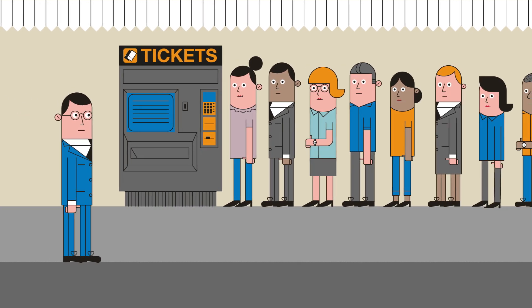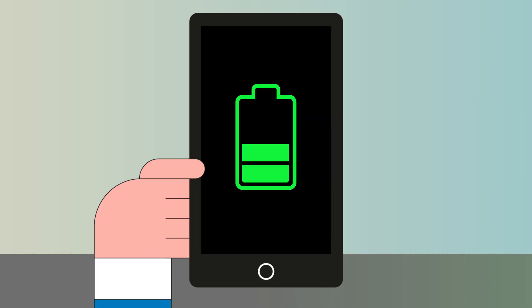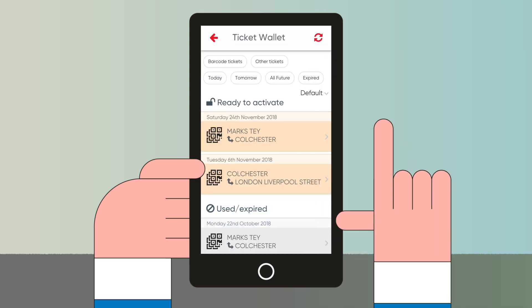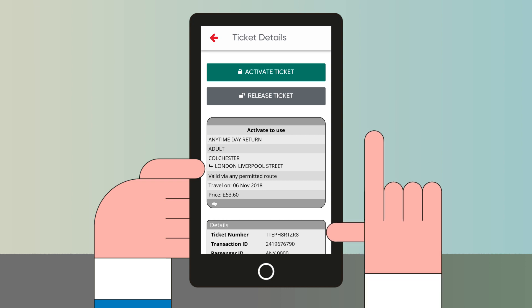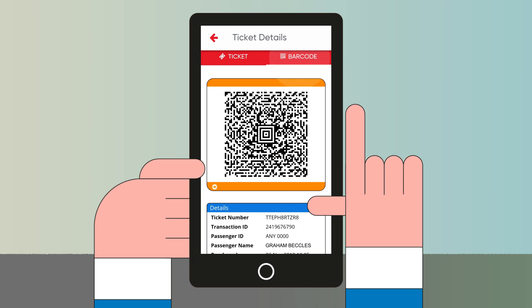Once you arrive at the station, there's no need to queue. You don't need an internet connection to activate your ticket, but you will need your phone to be on. Select the wallet icon in the top right-hand corner, open your ticket and then tap activate. Once you've got your barcode, you're ready to travel.